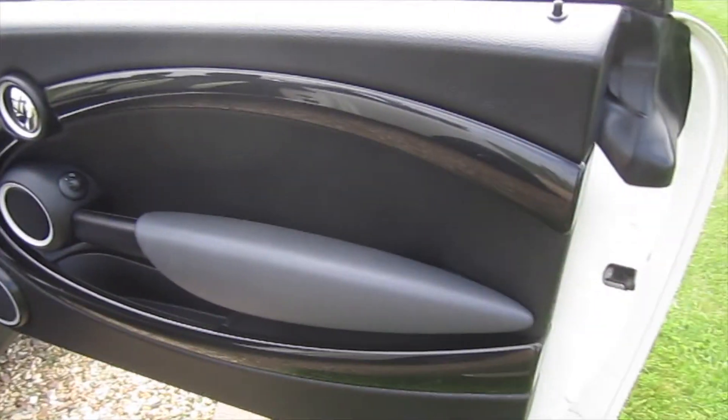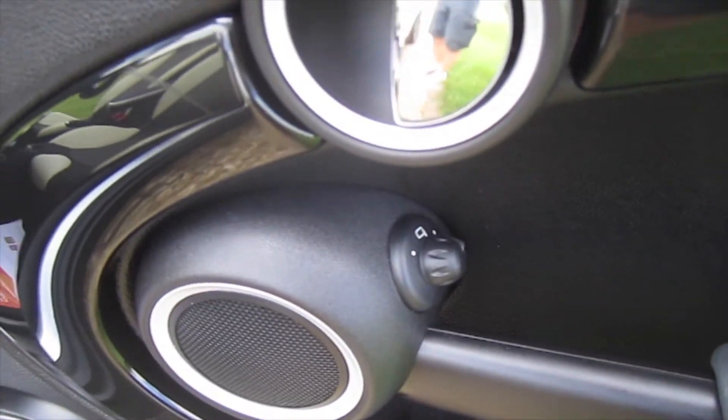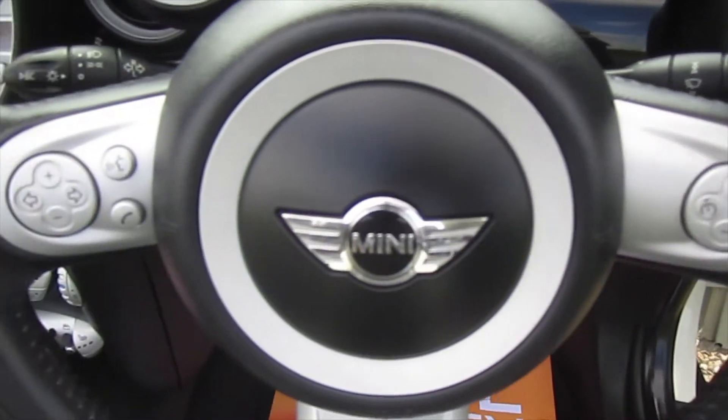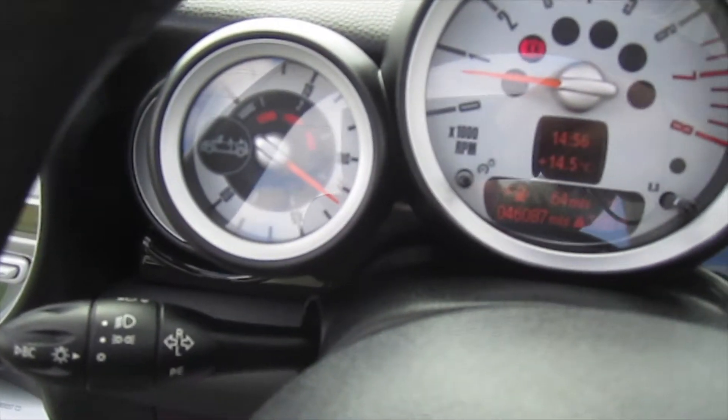Inside it's got the optional piano black interior trim. Electric wing mirrors are standard and it's got the optional three-spoke leather multi-function steering wheel with cruise control, telephone and audio controls. It's also got the openometer.